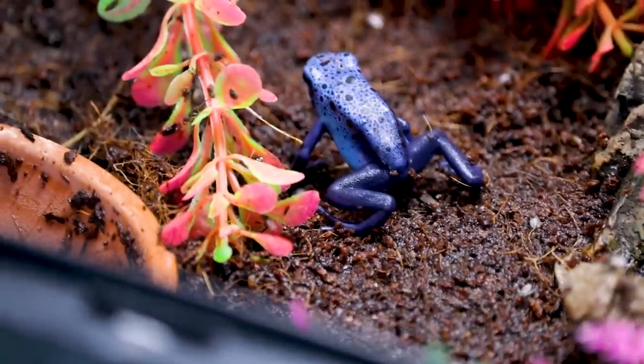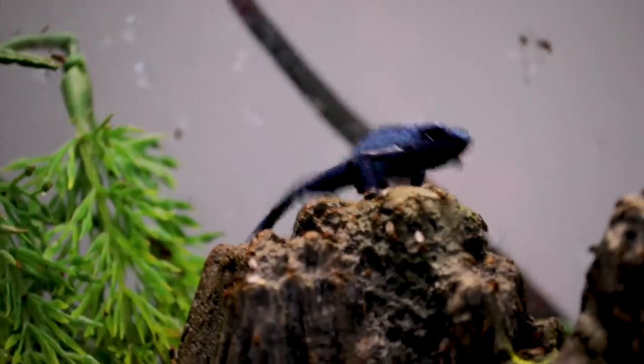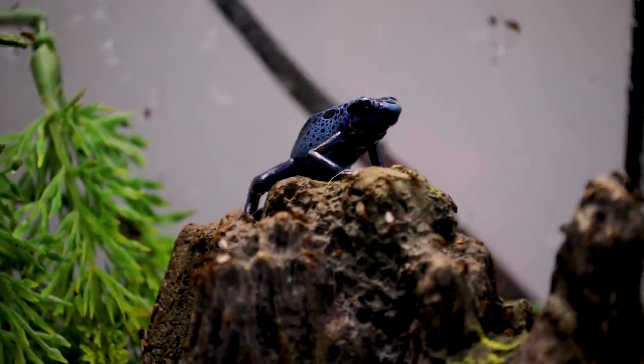I think dart frogs are amazing, but the problem is they become extremely addictive. As I'm making a really cool bioactive enclosure for my pair, I want more. I've always loved dart frogs — I even have a tattoo of one. Now, what happens if you touch a dart frog? If you go to Central or South America and grab one, you're going to get sick — most likely, depending on the species.